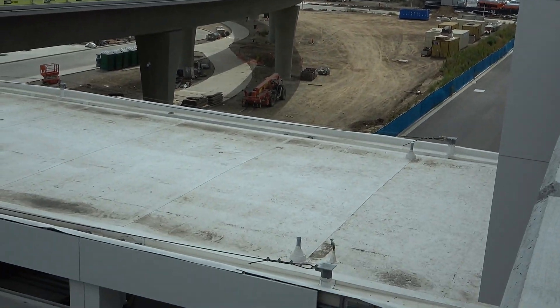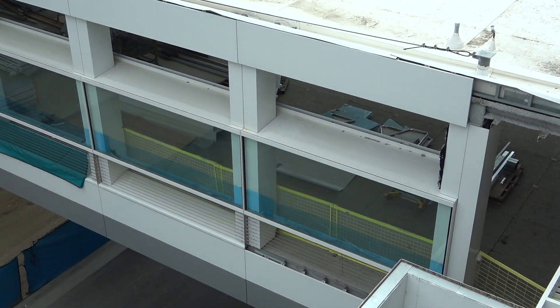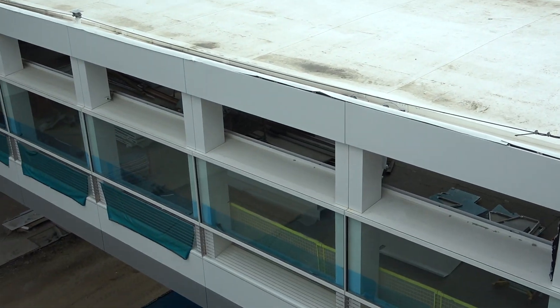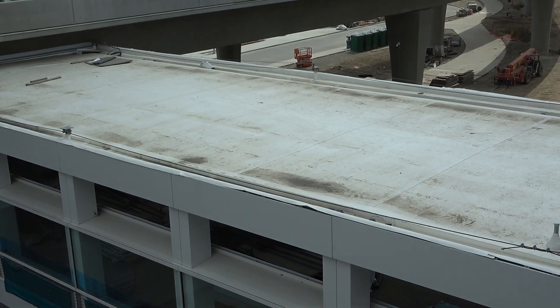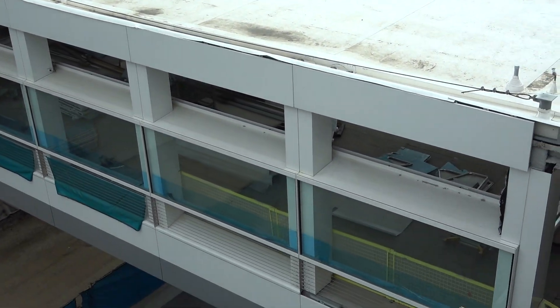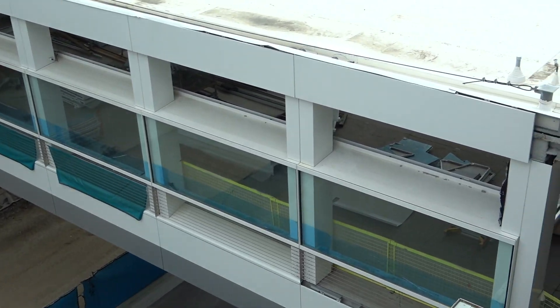We still have work going on here — one of the two pedestrian walkways. There's some slide paneling up and I think the roof might still need a little bit of work. Interior-wise, there's still a lot of raw materials just lying on the ground.